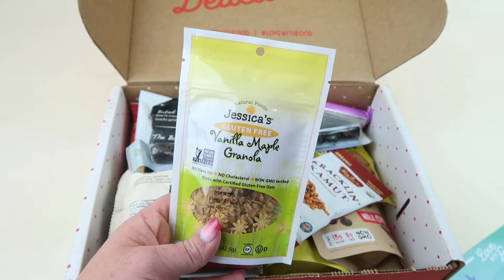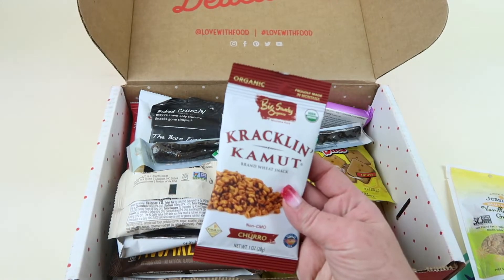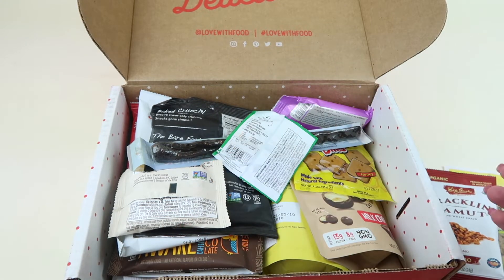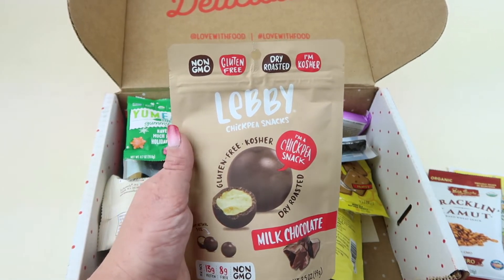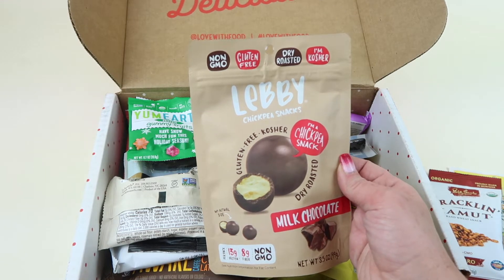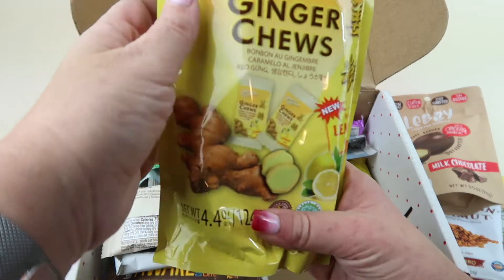The granola is free from trans fats, no cholesterol, and non-GMO, made with certified gluten-free oats. Next is Cracklin' Come Up wheat snack — non-GMO, churro-flavored little crunchy pieces that taste like churros. Then we have Lubby chickpea snacks made to be like malted milk balls. My husband hates malted milk balls, which is very odd. These are non-GMO, gluten-free, dry roasted, kosher — I've had these before, they're good: 13 grams of protein and 8 grams of fiber.